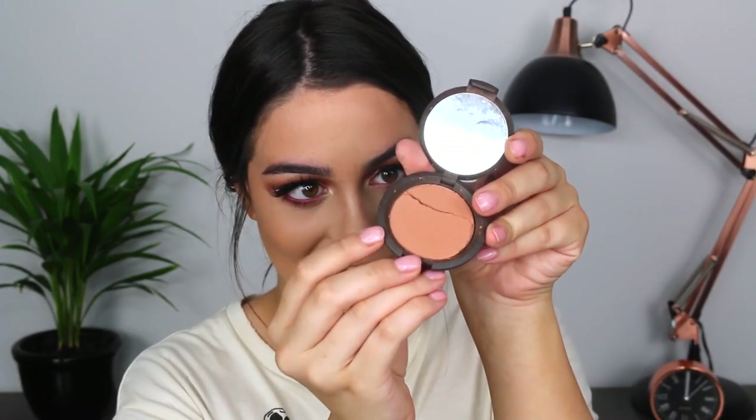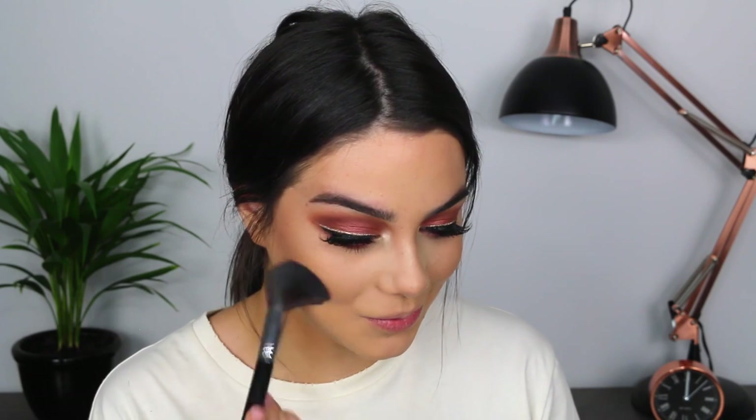I'm using the BECCA Wild Honey Blush. Did you guys know that Stila went cruelty free? I am so excited. I don't really like this so I'm going to apply Kat Von D's Lolita on top. And that brings us to the end of today's video — I really hope you guys enjoyed. Please give this video a thumbs up, don't forget to subscribe to my channel, and hopefully I will see you guys in my next video. Bye!